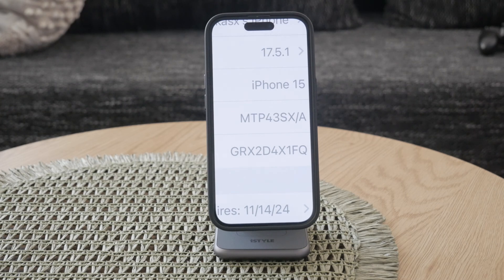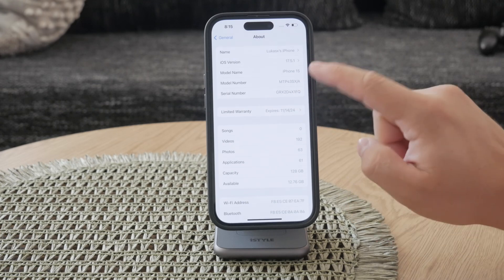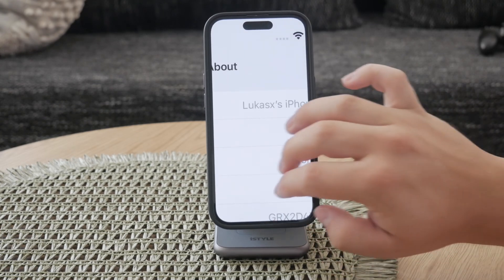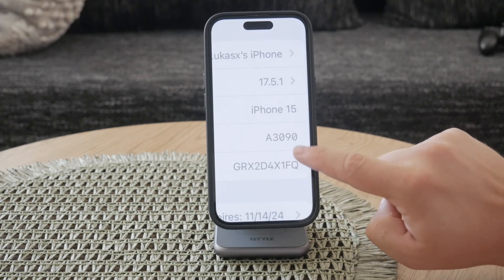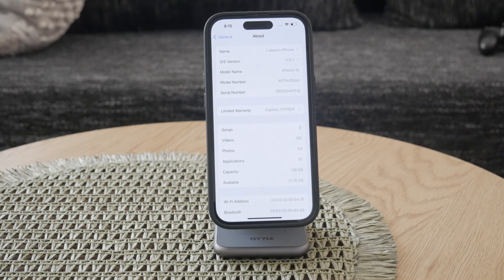On the other hand, if the model number begins with an F, it indicates that your iPhone is a refurbished device. This means the phone was previously owned, returned to Apple, and then refurbished to meet Apple's quality standards before being resold. Apple's refurbishing program ensures that the device works like new and often comes with a warranty.